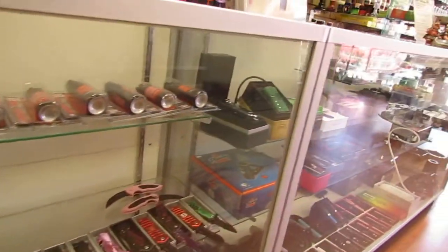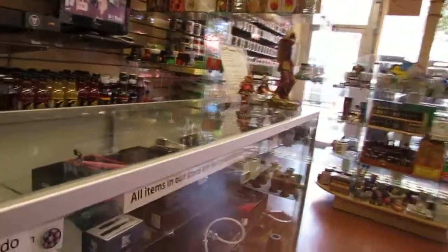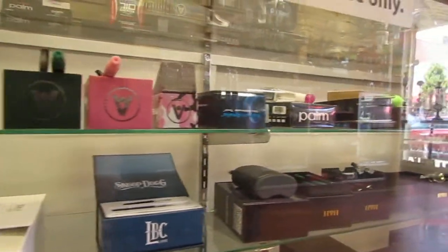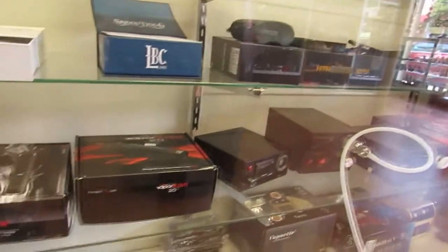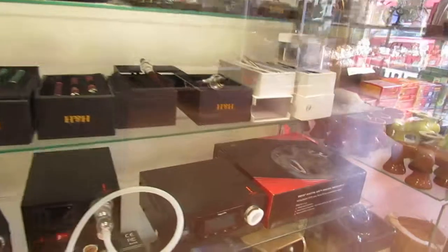Moving on from there, we've got all of our vaporizers. We've got all the favorite brands like Pax, Puppet, Snoop Dogg vaporizer, Atmos pens, Magic Flight Launch Box, Palm, H&H, Vapor Blunts, G Pens, Cloud Pens, Trippy Sticks, whatever you need guys in the vaporizer world. We've got that covered too.